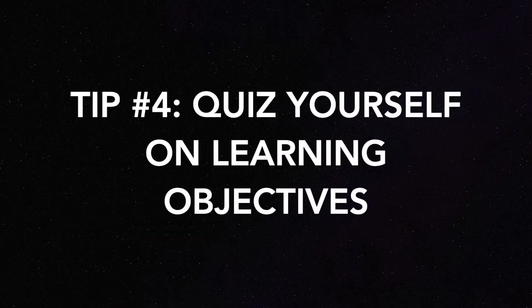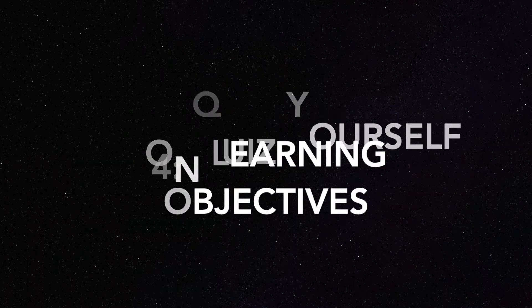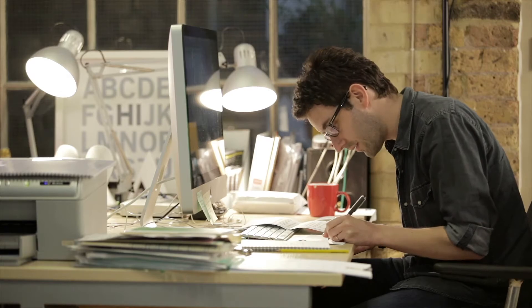Tip number four is look at the learning objectives and quiz yourself. The learning objectives your professor gives are extremely important — these are literally the things your teacher wants you to know. There have been so many times where I expected certain questions because I did the practice exam, and then on the actual exam there were a few questions I didn't even know we had to know — and that was only because I didn't study the learning objectives. Hold this at a high priority; I promise it will pay you back tenfold.